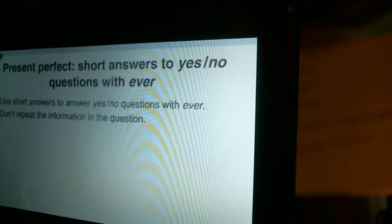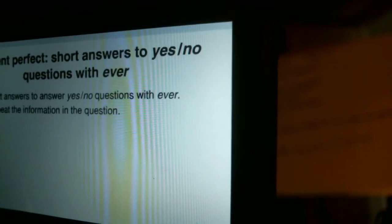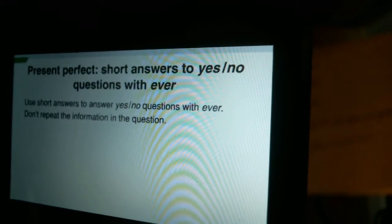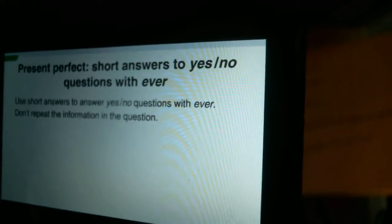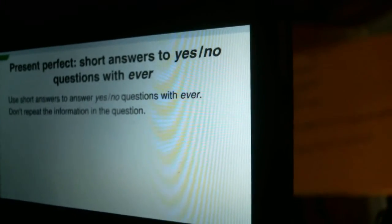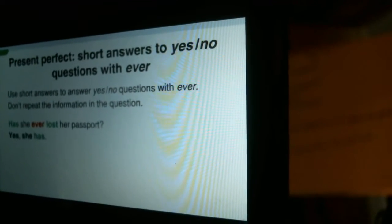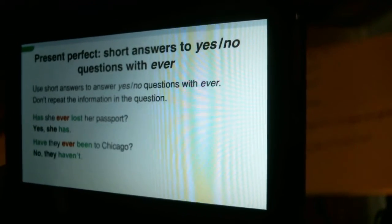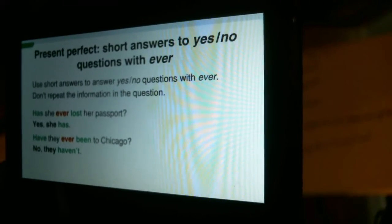Watch and listen. Present Perfect short answers to yes-no questions with ever. Use short answers to answer yes-no questions with ever. Don't repeat the information in the question. Has she ever lost her passport? Yes, she has. Have they ever been to Chicago? No, they haven't.